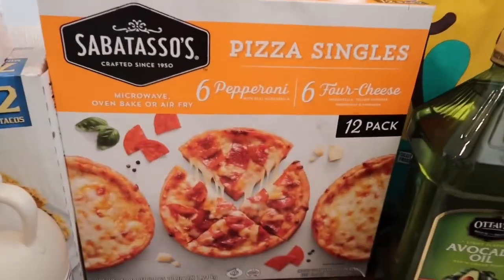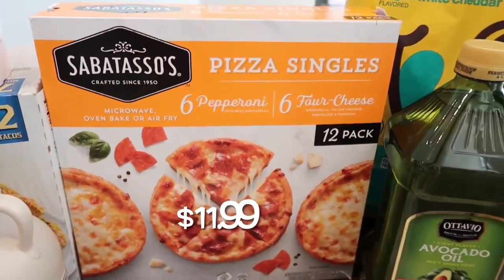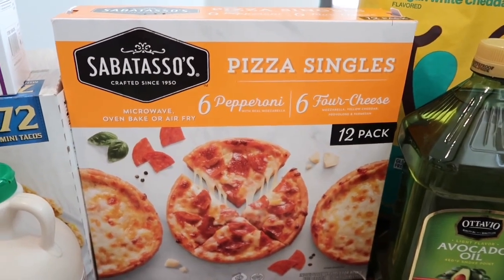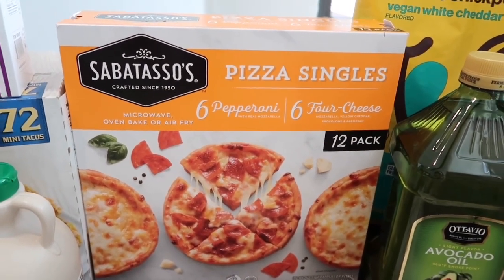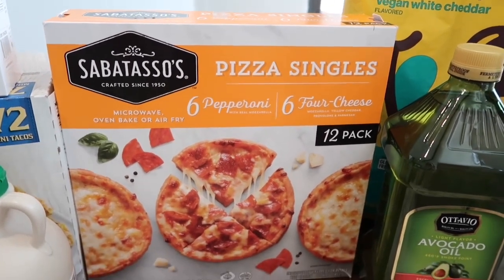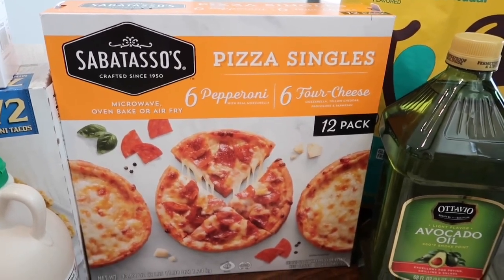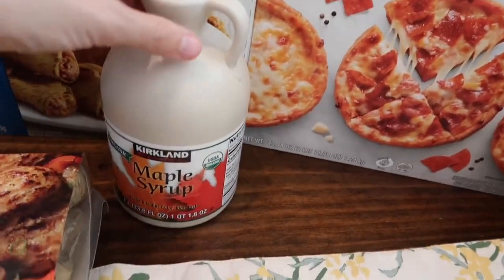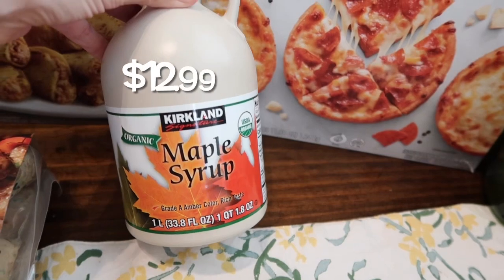Lakeland and Brent both love these — they're easy to bring for lunch. These are the individual pizza singles, a 12-pack with six pepperoni and six cheese. They're great in the air fryer because they get nice and crispy.